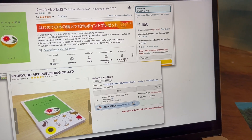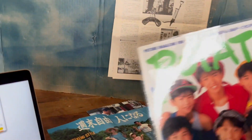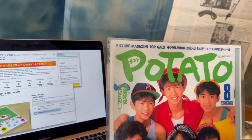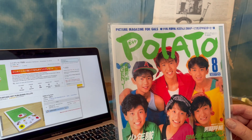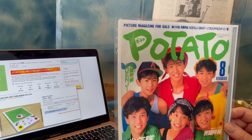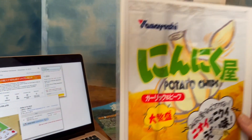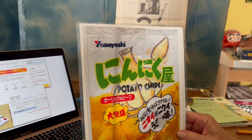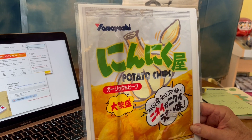Let's look over here. This is a picture magazine for girls named Potato — look at all these cute guys. It's sort of a teen magazine. And here's one of the Calbee potato chip bags — garlic, I guess — that's a bag we got.